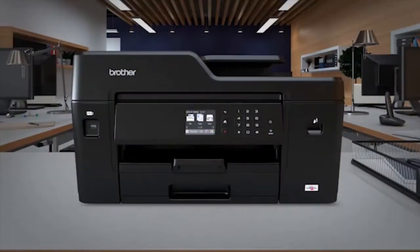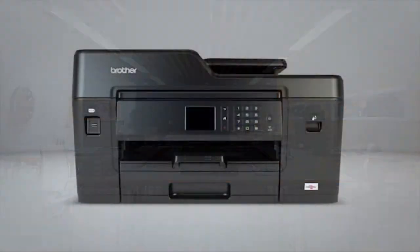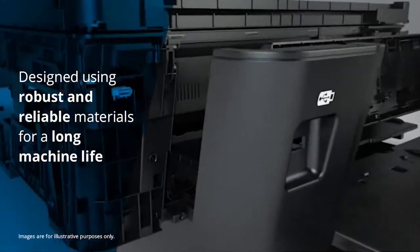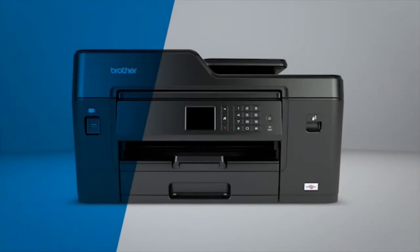Introducing the MFC J6530DW for small businesses and work groups — the A3 all-in-one that's been engineered for business performance. Using robust and reliable materials, this machine has been built to last.